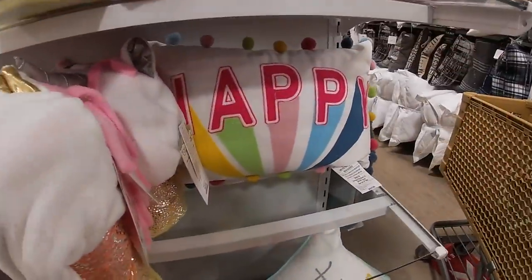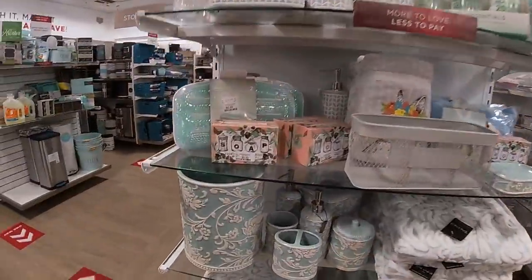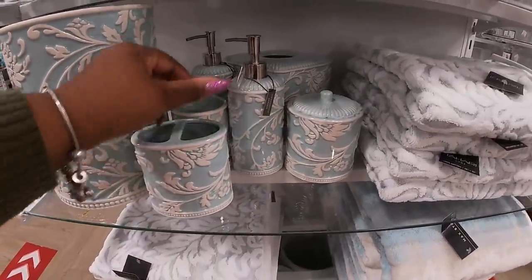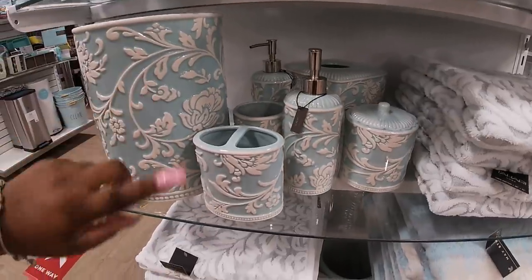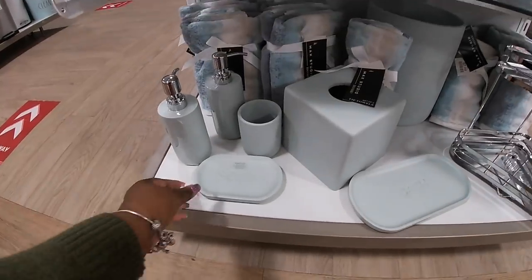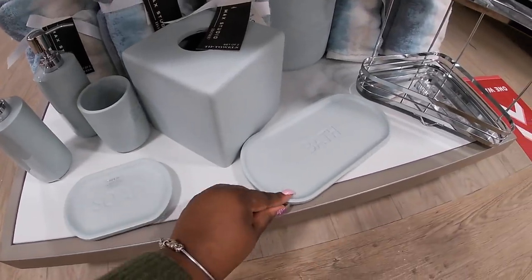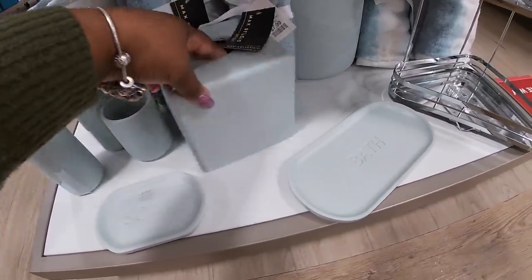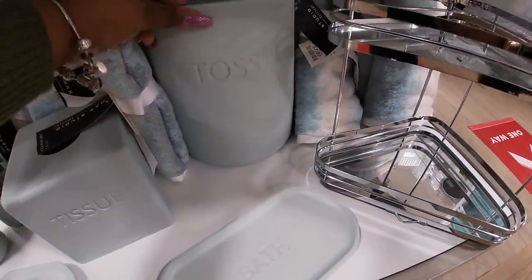This cute photo that says 'Happy.' I was just saying I didn't see any new bathroom prints, but then they have this really pretty tile print right here. The tissue holder is probably $15, the garbage can says $25, and prices range between $6.99 and $7.99 down here. It says soap, bath, tissue — and then the garbage can says 'Toss.'